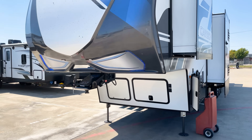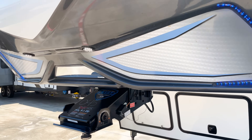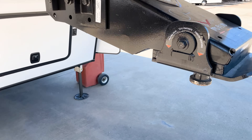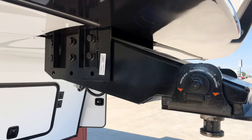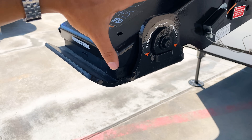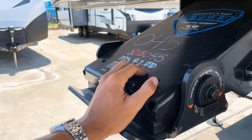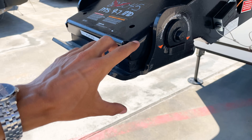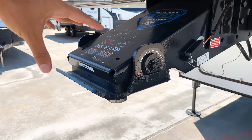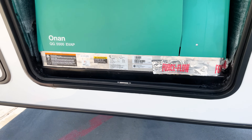Coming to the front, you have a nice front cap with blue LED docking lights around the edge and two docking lights underneath. There also appears to be a Road Armor-style pin box — it doesn't have branding on it but it has the rubber gasket and it pivots back and forth. So if you're towing with a fifth-wheel hitch, it's going to absorb a lot of that shock as you go up and down the road, brake, and accelerate.